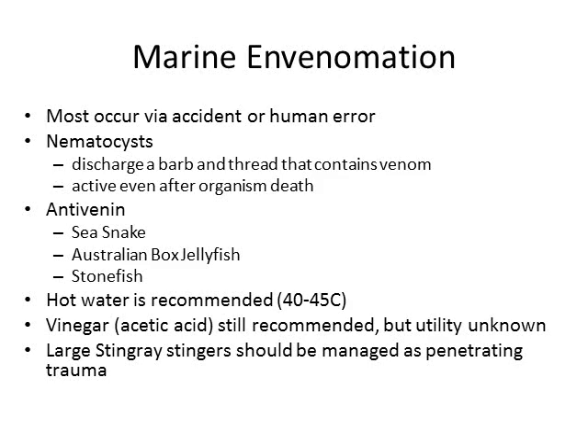To close out the presentation on marine envenomation, we'll hit some of the highlights. Most marine envenomations occur via accident or human error — stepping on or disturbing an animal, or trying to pick them up. Nematocysts discharge a barb and thread that contains venom, and they are active even after the organism is dead, as we discussed with sea bather's eruption. Antivenoms are available for several of these envenomations, specifically the sea snake, the Australian box jellyfish, and the stonefish. Hot water is recommended at a temperature between 40 and 45 degrees Celsius to help limit nematocyst discharge and ease pain. Vinegar is still recommended, but ultimately its utility is unknown. And finally, large stingray stingers should be managed as penetrating trauma.